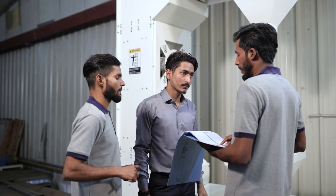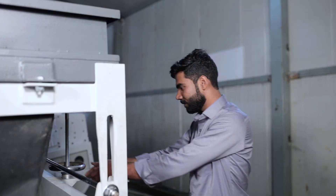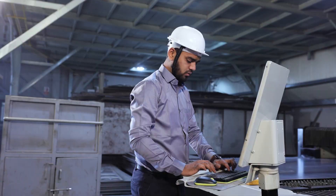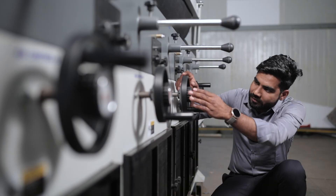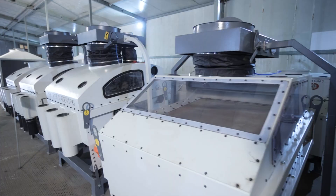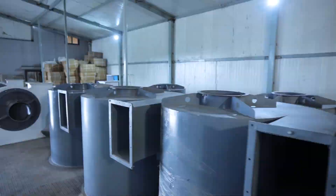We strongly believe that quality comes at the top above everything else. Our commitment to quality is simply unmatched, and that's why at every step of the production process, our proficient employees conduct a thorough visual inspection to ensure utmost quality. After the final inspection of the products, they are sent for packaging and dispatch.